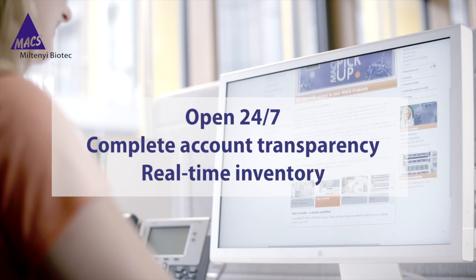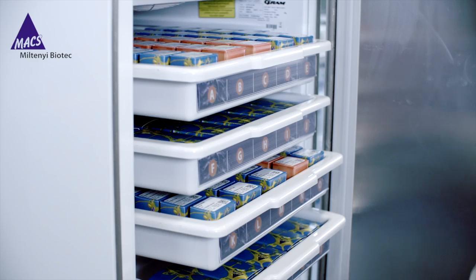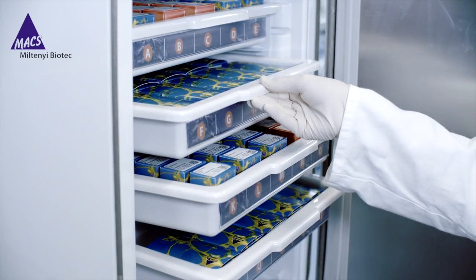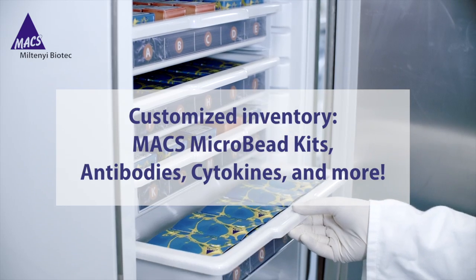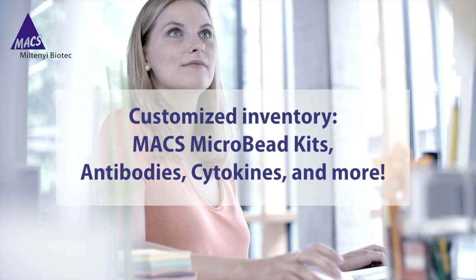Max Pickup Point is an intelligent refrigerator with advanced RFID technology. It's easy to customize the selection of products in your Max Pickup Point, giving you instant access to the reagents you use most, including Max Microbead Kits, antibodies, cytokines, and more.